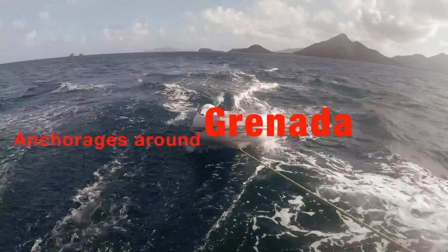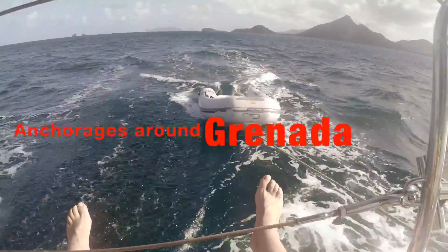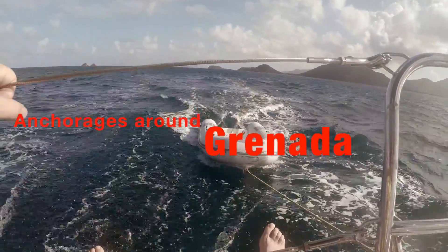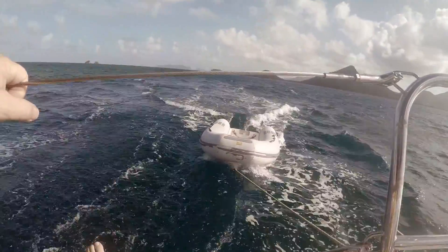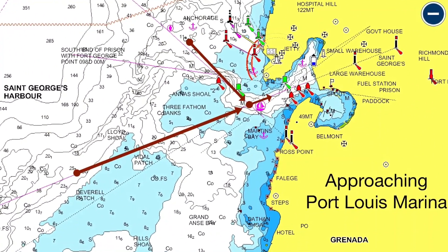Well hi folks, after about two years we're back in the Grenadines. This time around we'll focus on places to go — anchorages and marinas, that kind of stuff — and we're going to start with the big and famous Port Louis Marina in St. George's.